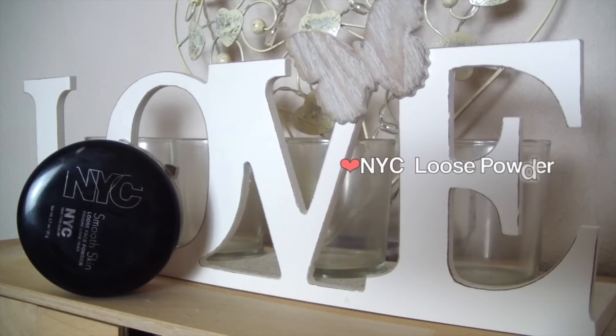I'm using the NYC Smooth Skin Loose Face Powder. This is really good if you've got dry skin — it doesn't cling to any dry patches whatsoever. I'm just going to apply this all over the skin to set the foundation and concealer in place.